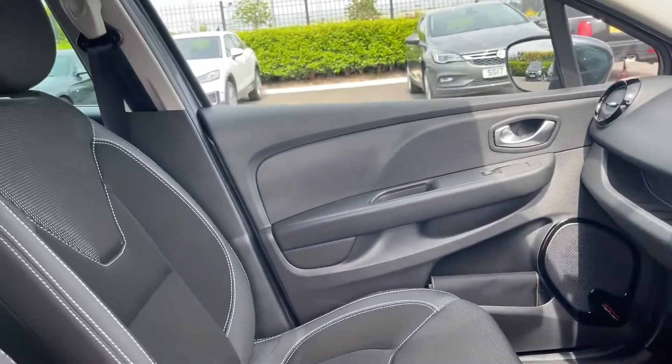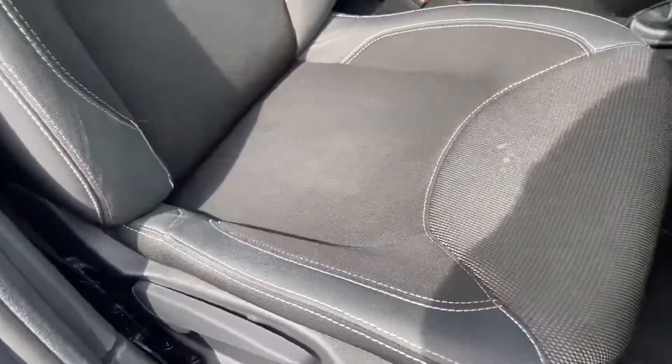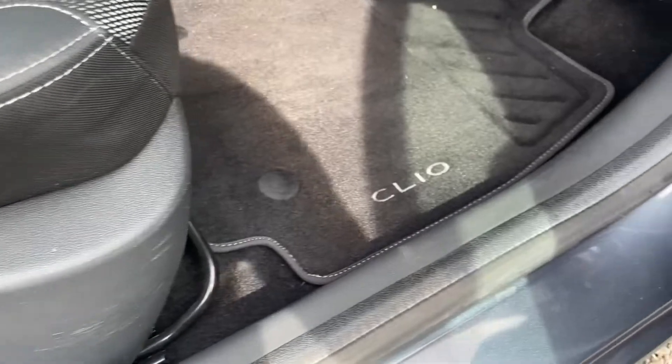Another bit of tech which did cost £100 is the height adjustable passenger seat, meaning both you and your passenger can use that manual seat adjustment to get as comfortable as possible.